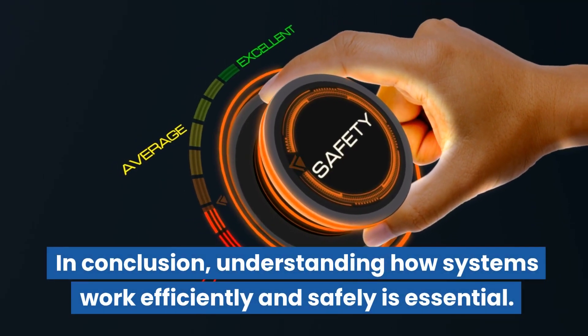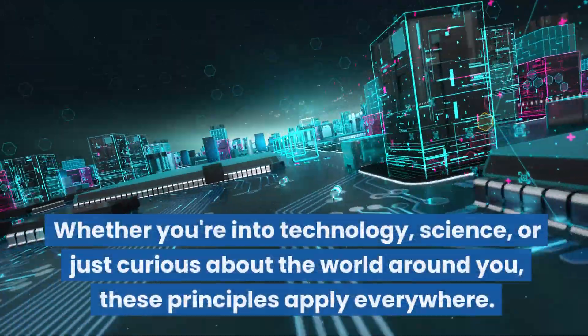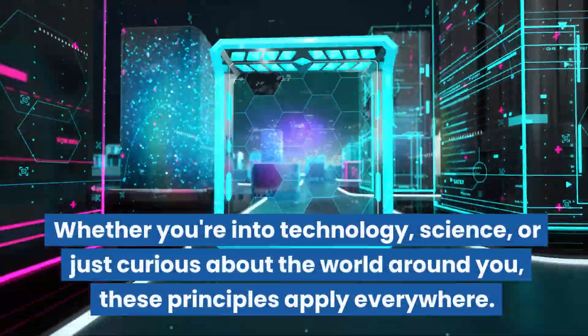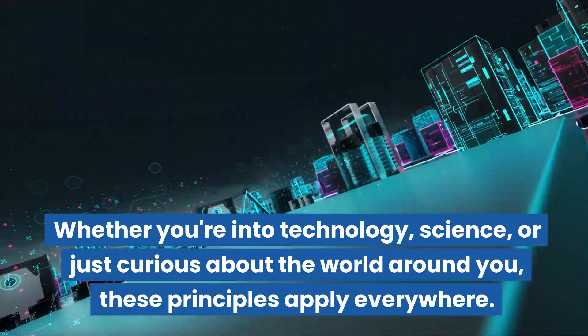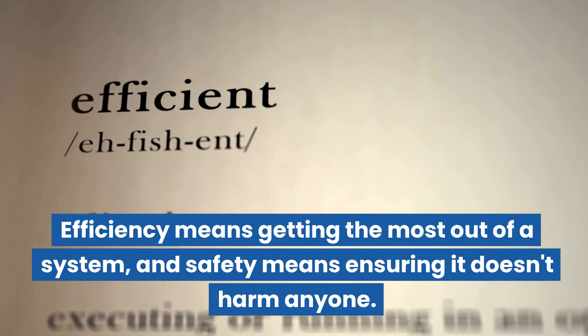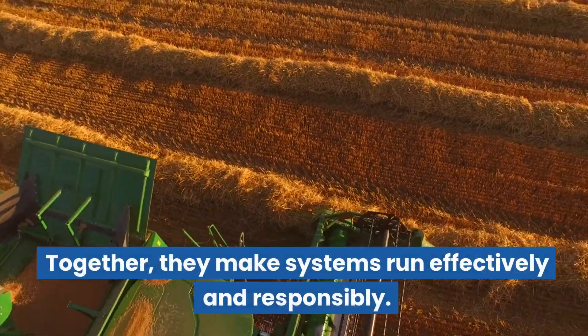In conclusion, understanding how systems work efficiently and safely is essential. Whether you're into technology, science, or just curious about the world around you, these principles apply everywhere. Efficiency means getting the most out of a system, and safety means ensuring it doesn't harm anyone. Together, they make systems run effectively and responsibly.